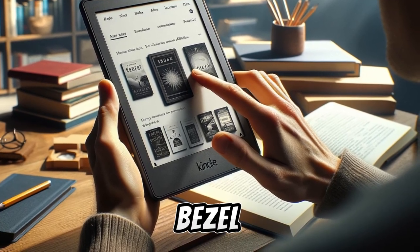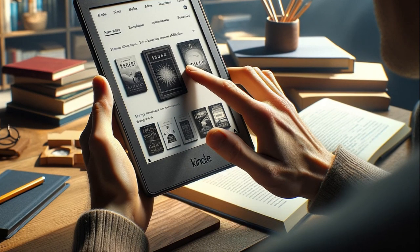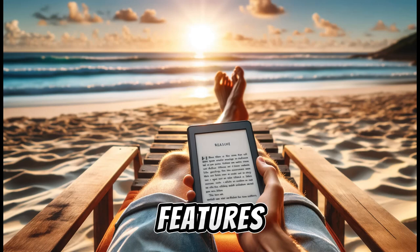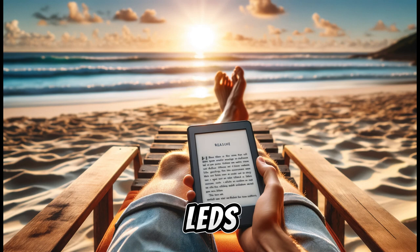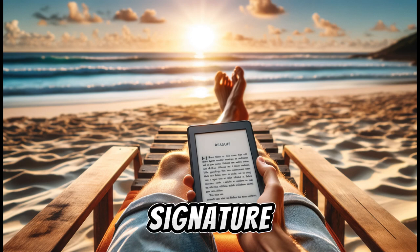The bottom bezel remains slightly larger, serving as a convenient rest for the thumb while reading. The Kindle Paperwhite Signature Edition also features an improved LED front lighting system with 17 LEDs, offering adjustable warm lighting. This allows users to modify the color temperature of the display, making it easier on the eyes in various lighting conditions and at different times of the day. Additionally, the device can automatically adjust its screen brightness based on ambient light, enhancing reading comfort in any environment.